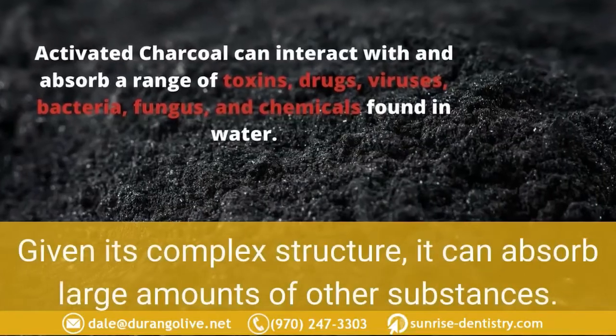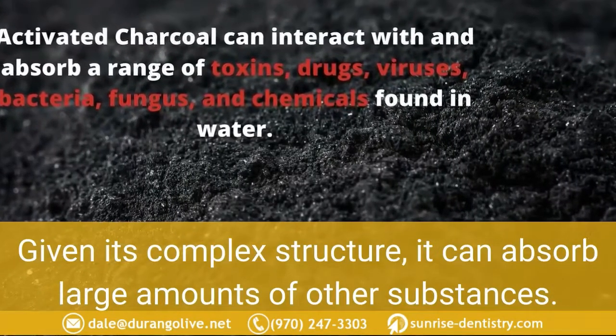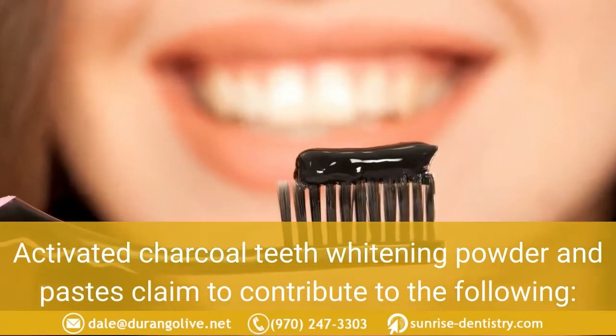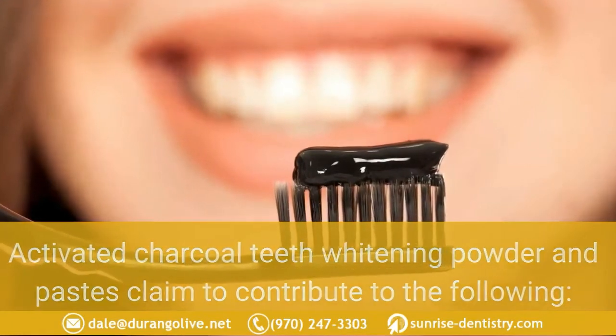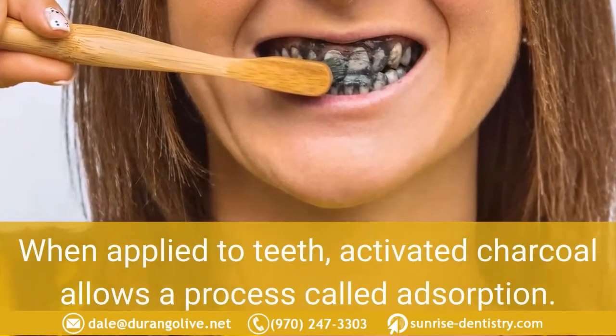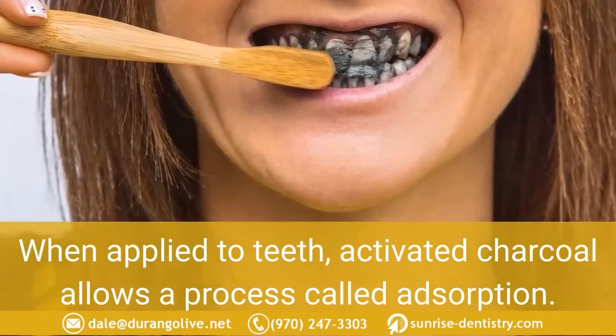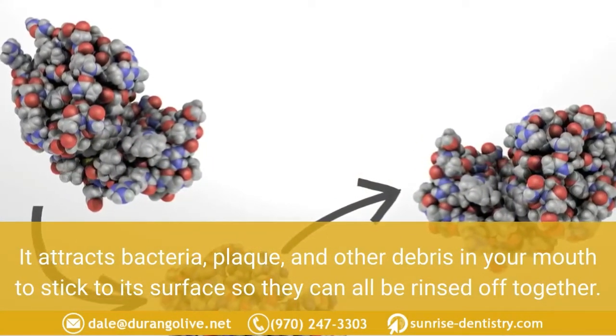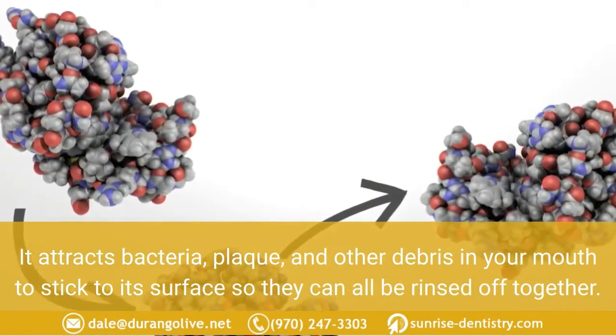Given its complex structure, it can absorb large amounts of other substances. Activated charcoal teeth whitening powders and pastes claim to contribute to plaque removal. When applied to teeth, activated charcoal allows a process called adsorption — it attracts bacteria, plaque, and other debris in your mouth to stick to its surface so they can all be rinsed off together.